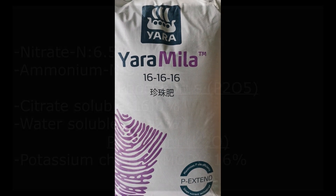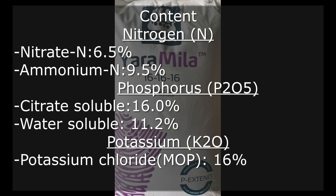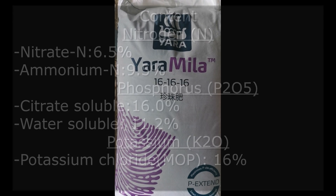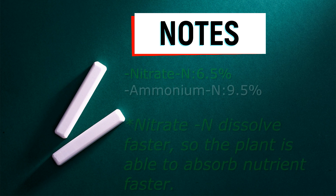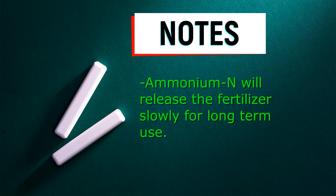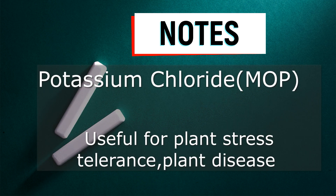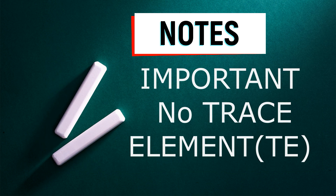As we can see, YARA Mila 161616 has a very equally distributed NPK: N16, P16, and K16. The main selling point and special part of this fertilizer is that it consists of a high-solubility nitrogen-based fertilizer, which makes your plant absorb nutrients quickly, while the slow-releasing part serves as a reserve for long-term use. For phosphorus, it also has fast and slow-releasing elements, just like the nitrogen-based component. Lastly, they use potassium chloride (MOP) as the potassium-based fertilizer. One side note: it does not have any trace elements.